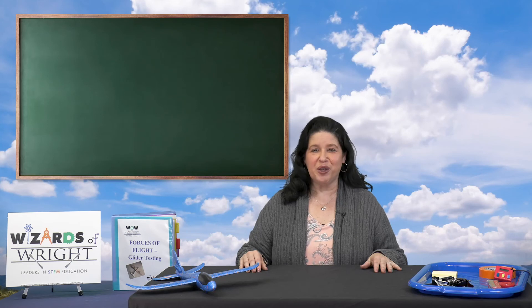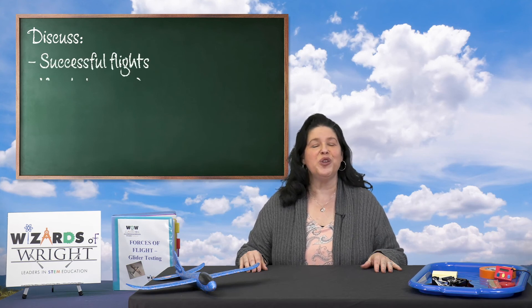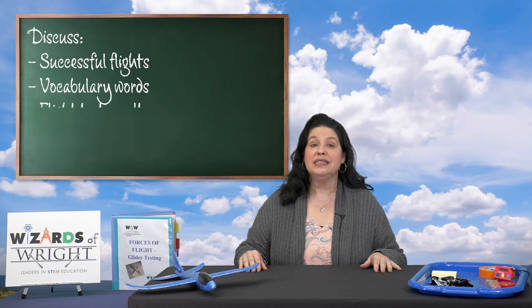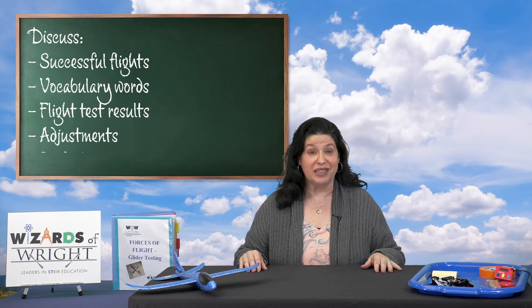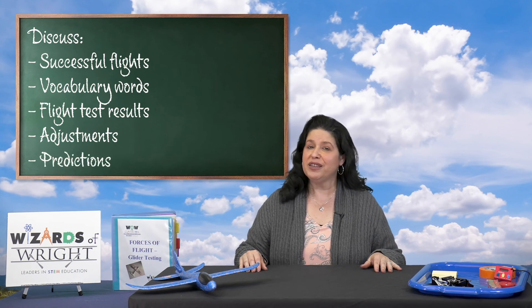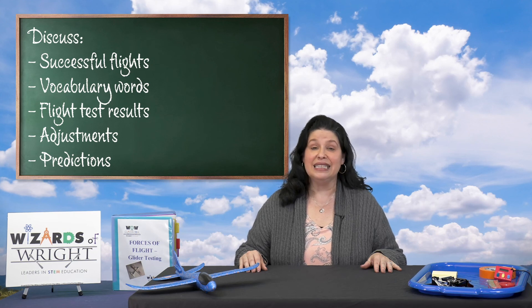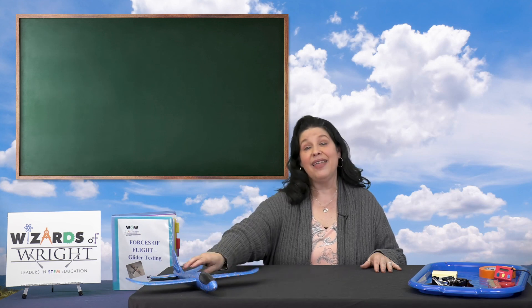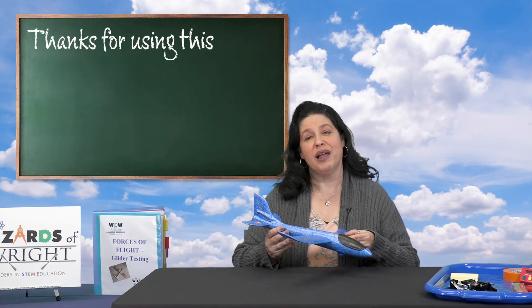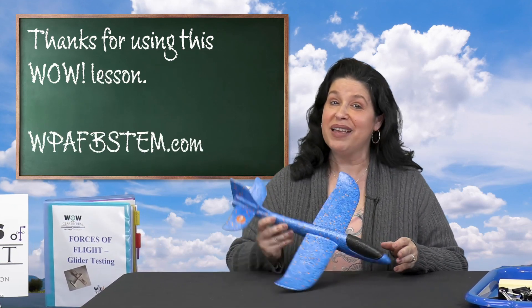Teachers, I'll turn this over to you now. After all of the testing is completed, ask your students to share what gave them a successful flight. Encourage them to use the new vocabulary words as they do. Discuss the flight test results and ask which adjustment helped the aircraft reach the target the best — which adjustment affected their flight distance and time in the air the best and why? And did their predictions improve their flights? Have a great time with this and thanks for joining me. Teachers, thank you for using this WOW lesson and please check out more at our website at WPAFBSTEM.com.